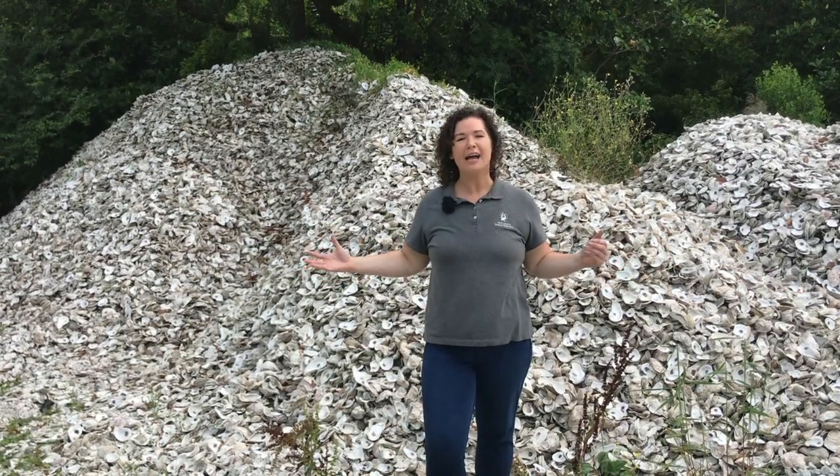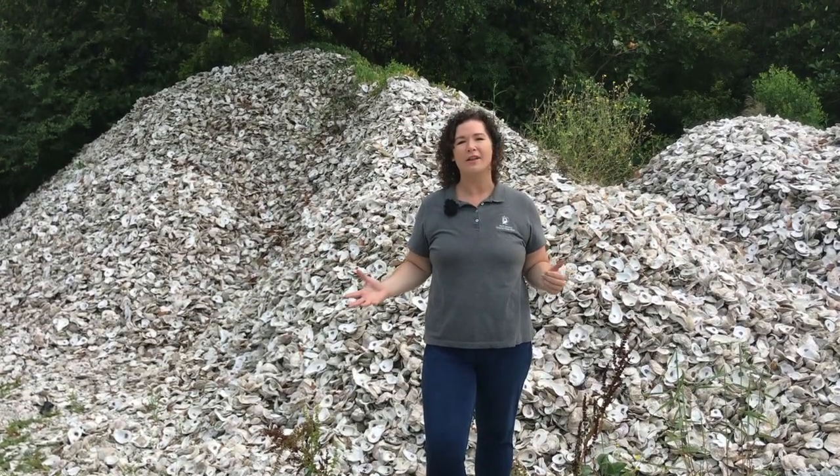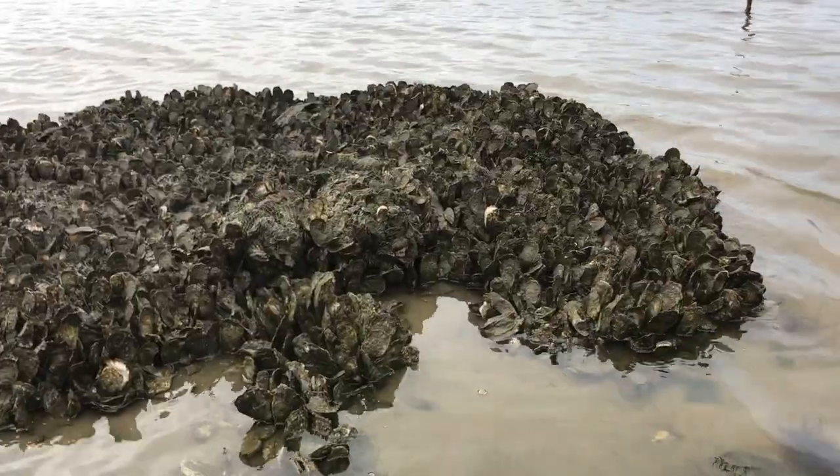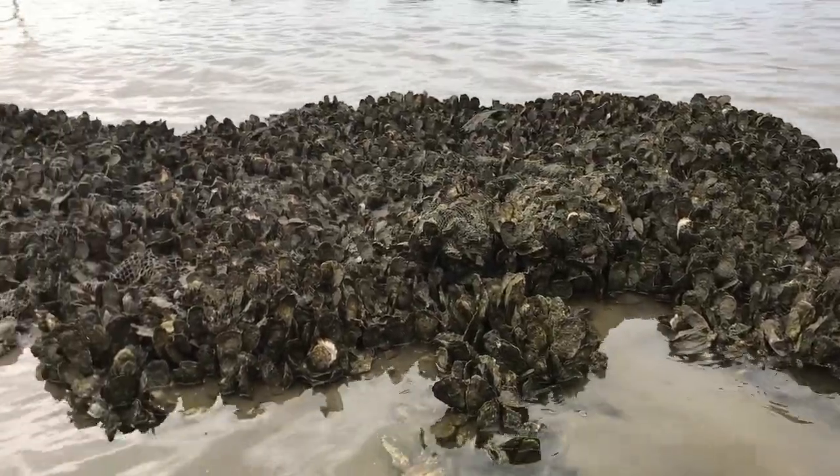Welcome to Morris Landing Clean Water Preserve. I'm standing in front of a massive pile of recycled oyster shells. In our last episode, we learned that oyster shells are so valuable, it's actually illegal to throw them away in the state of North Carolina. Getting these shells back in the water provides habitat and promotes new oyster growth.